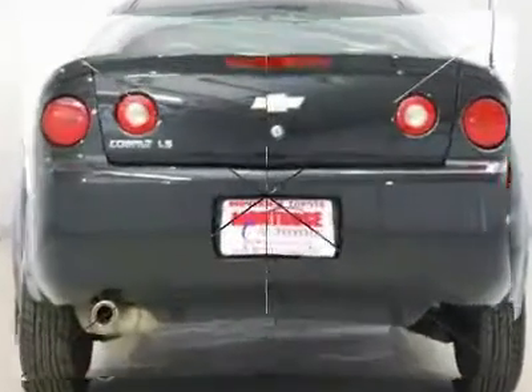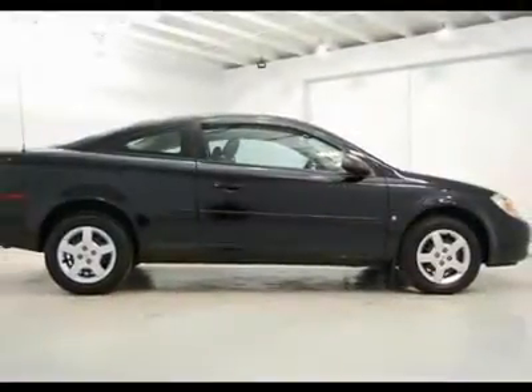Call us now and we will walk you through our online buying procedure.